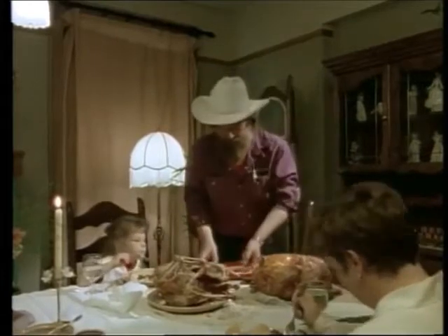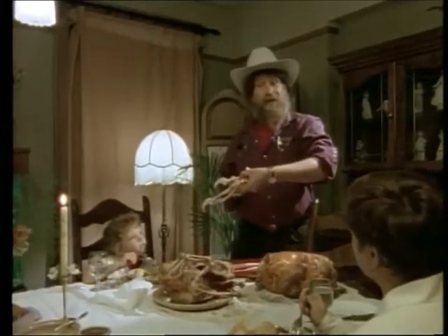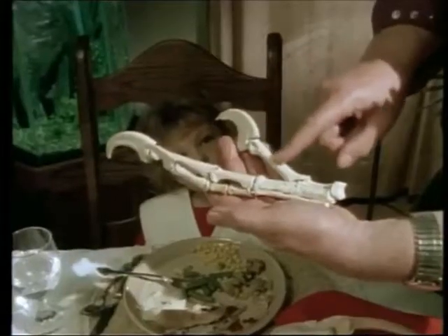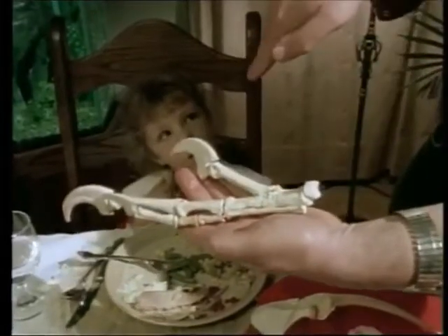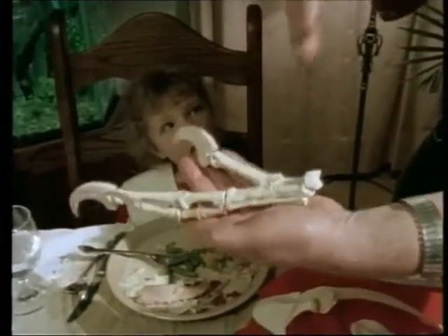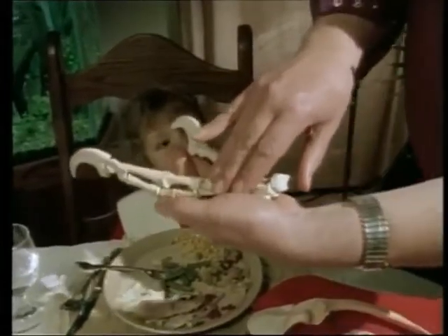Now, for your edification, here is a dinosaur hand: thumb and two fingers stuck together and a swivel joint at the top, so the whole thing goes back and forth. That is a turkey hand. Turkey with a bad attitude, but that's a turkey hand.